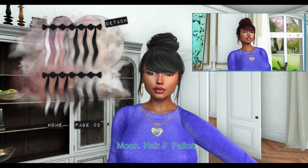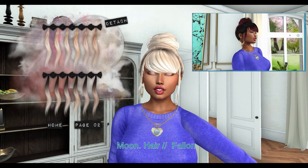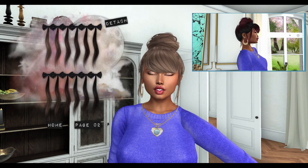Next, from Moon Hair, we have Fallon. This particular hairstyle comes in rigged and unrigged versions. The hair comes with 10 color huds.